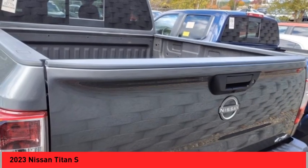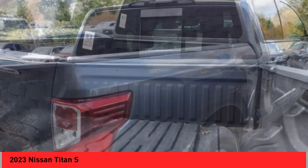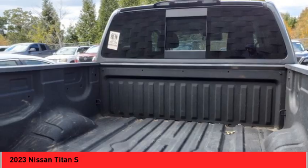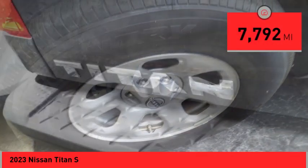The massive interior cabin boasts a fold-up rear bench seat and a flat loading floor. When it comes to power and comfort, the Titan can't be beat. This vehicle has less than 8,000 miles.